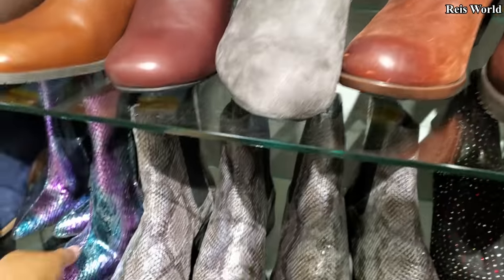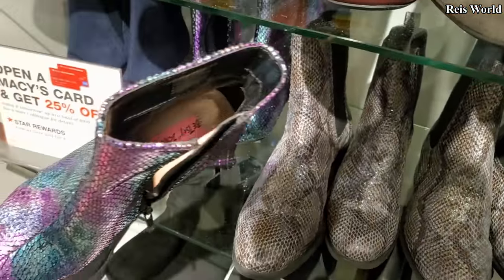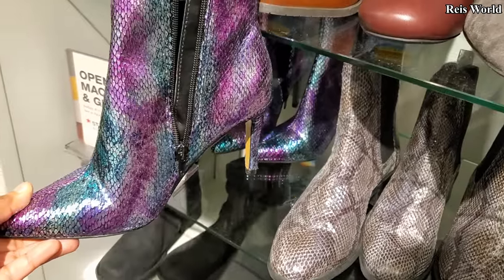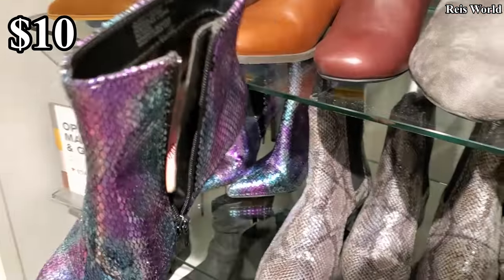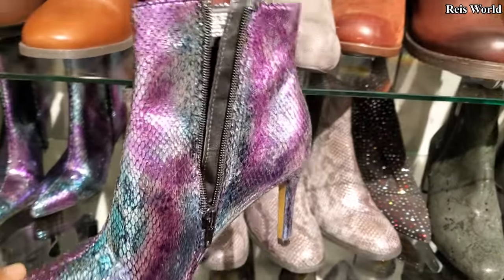Fall is coming — look at that. Oh, Betsy Johnson! It's kind of cool looking, for $10. Betsy Johnson for $10 — wow.